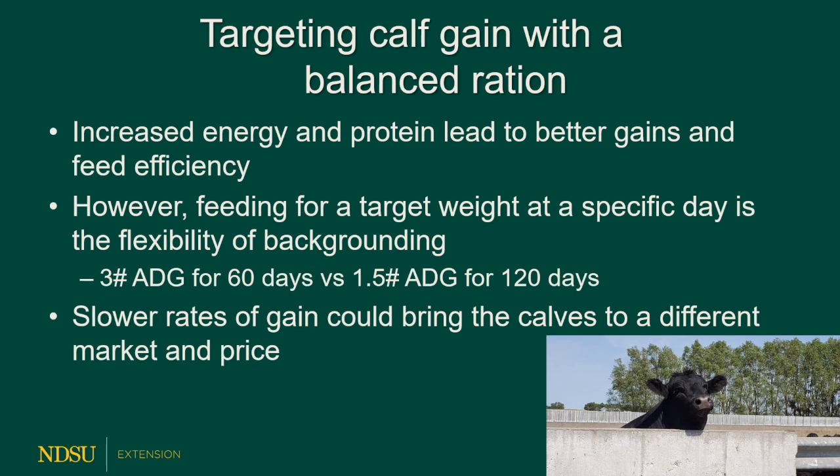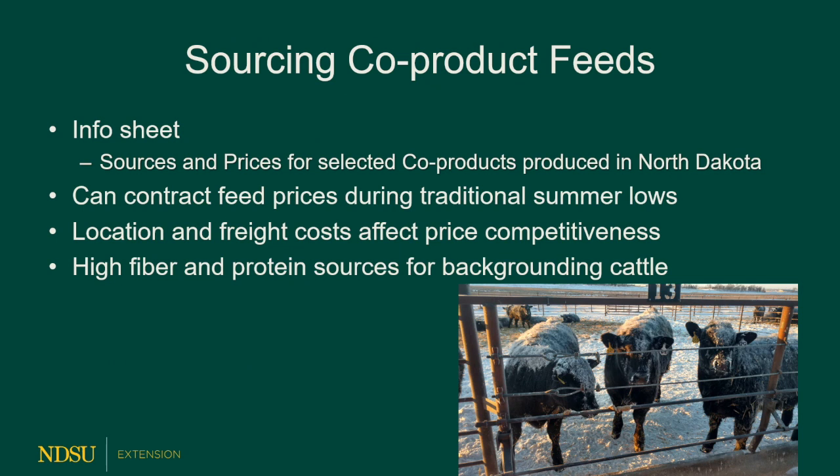If you're looking for co-products, I provide a co-product list to county extension agents in North Dakota — it's on the website where you found this video. If you're going to be looking for feeds, it's always a great idea to contract them during summer lows, although some ethanol plants have decided not to contract anymore given how things have worked out over the past few years. Location and freight costs this year are almost staggering in how they've increased, so be sure to calculate costs for feed delivered to the feed yard when pricing it. Many of my examples are priced FOB at the plant.